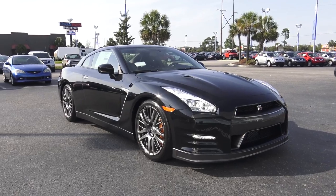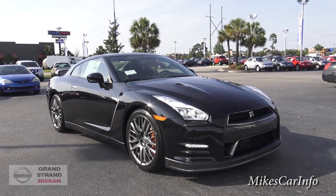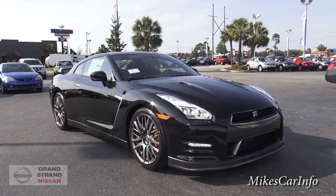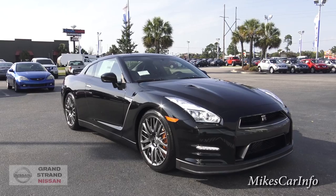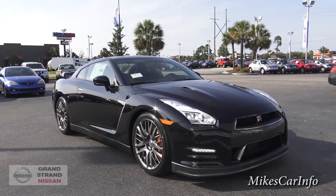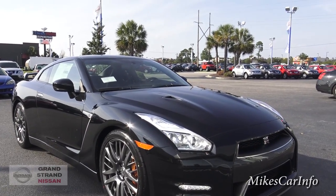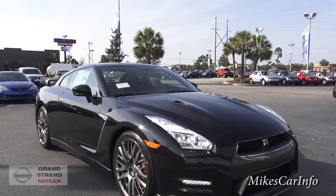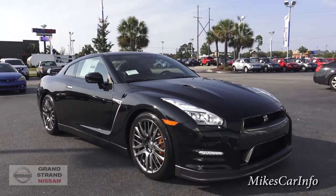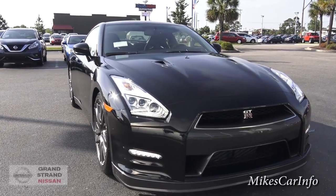Hey, this is Mike. I'm here at Grand Strand Nissan in Myrtle Beach, South Carolina, and I'm about to pass out. I'm actually standing right here in front of a 2016 Nissan GT-R Premium, and this is also known as Godzilla. This is a very interesting car — it is like a handmade car in Japan, and it actually has a three-page disclaimer explaining that this is not a normal car.